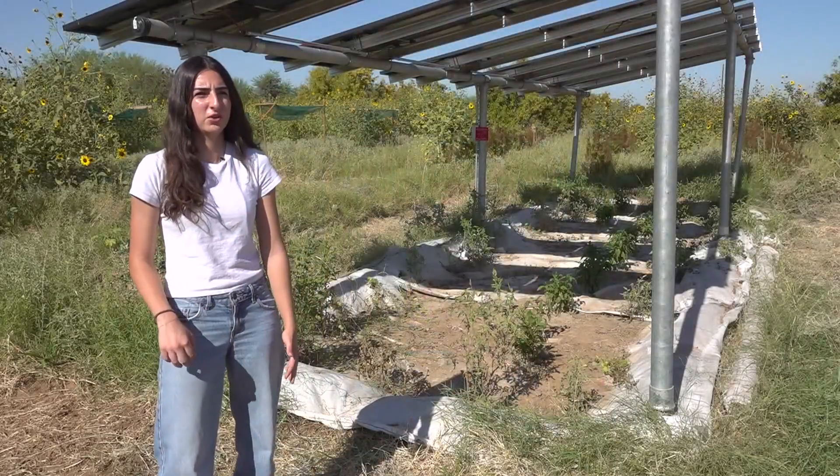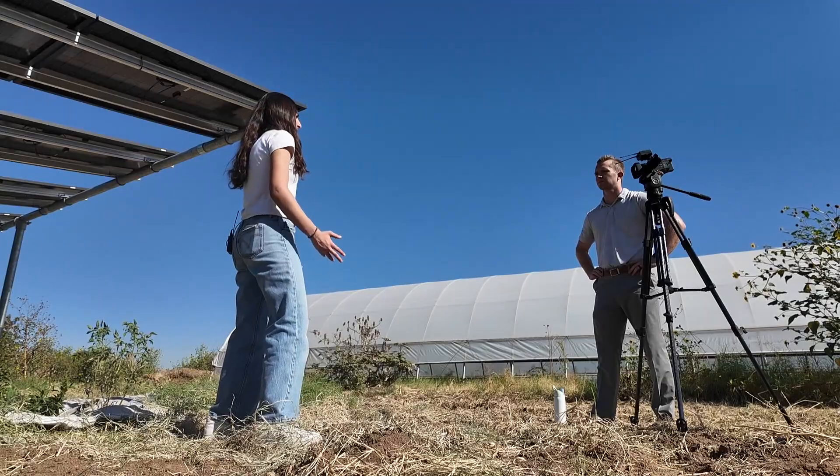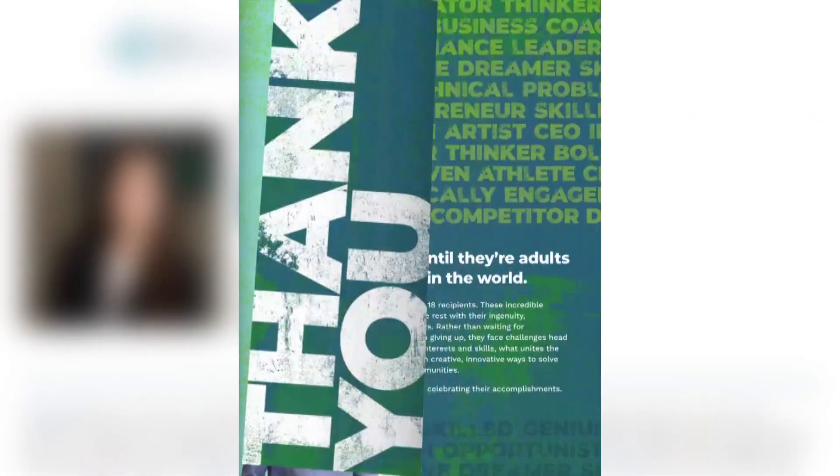I realized that here in Arizona, we use a ton of water and resources to be able to grow our food, and I wanted to do something to help combat that. And this work helped put Sarah on the prestigious Junior Achievement of Arizona 18-under-18 list.